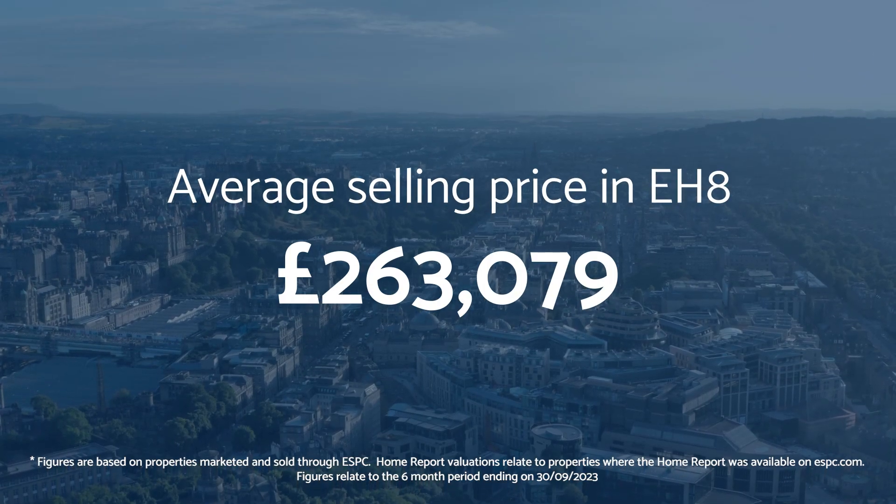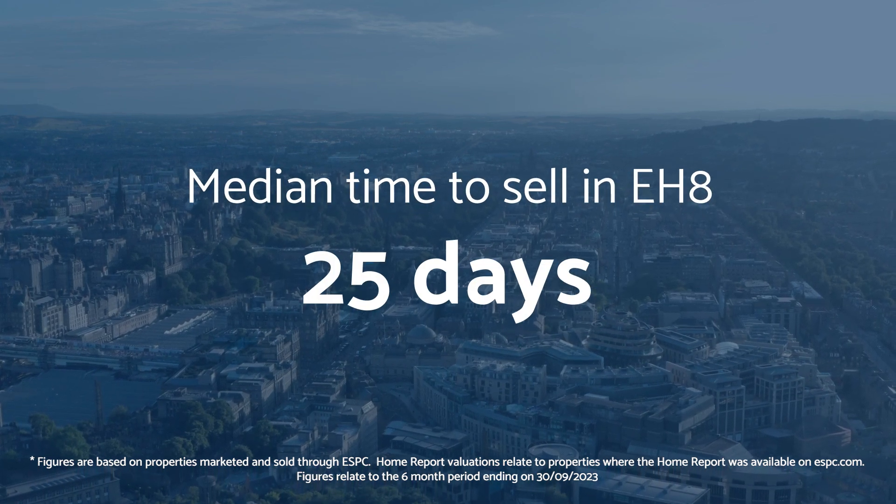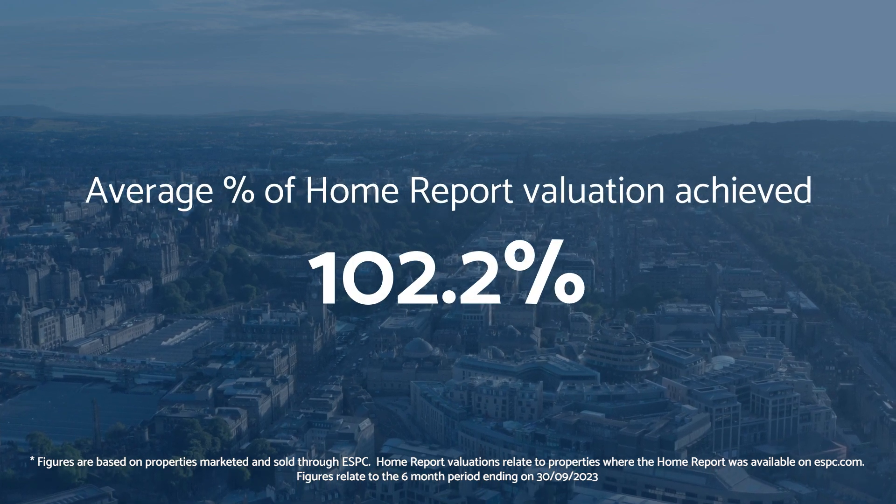Here's some property market data. For more information about investing in a buy-to-let property, get in touch with us at espc.com/letting.